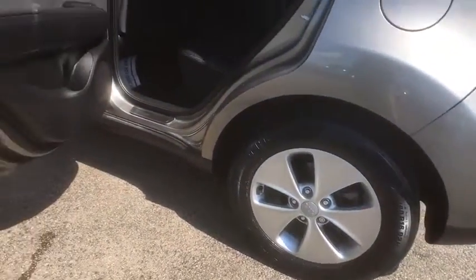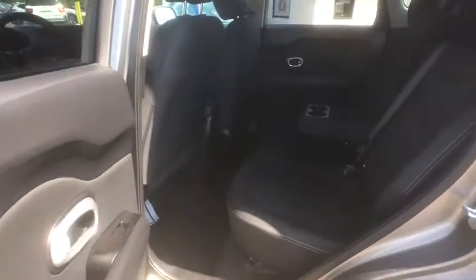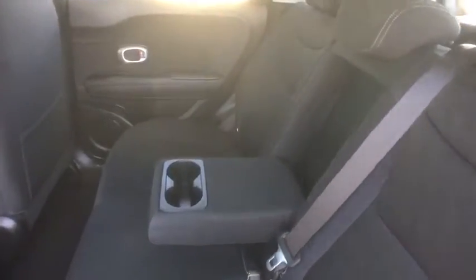Front reading lamps, driver vanity mirror, rear window wiper, tilt steering wheel, passenger vanity mirror, low tire pressure warning. Your new ride is just a phone call away.